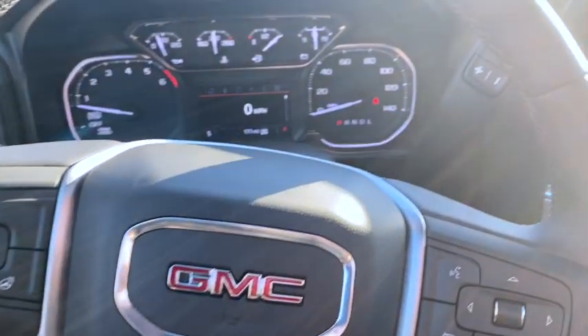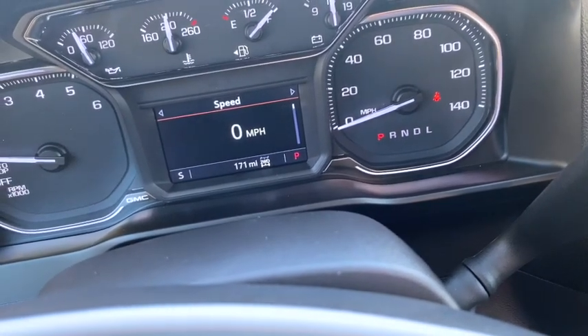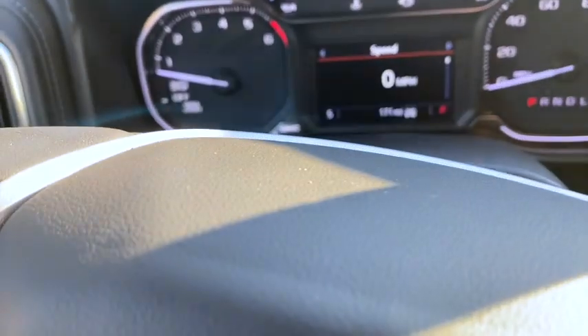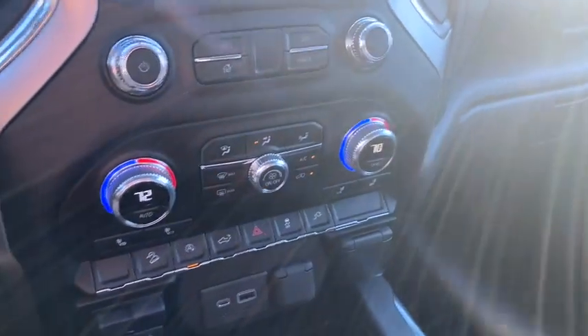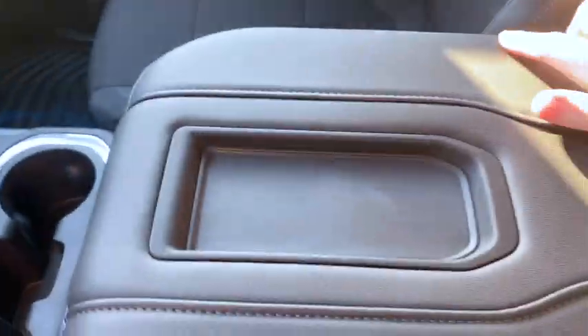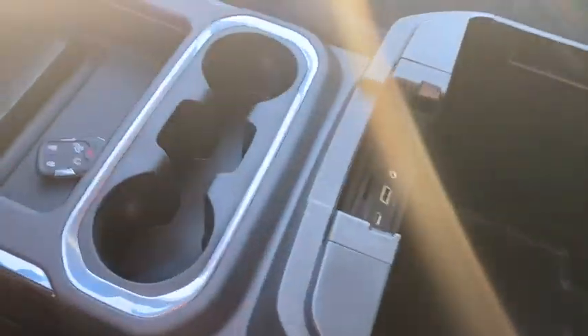I leave the dash on the speed display because I like to see how fast I'm going — it doesn't have it marked big enough for 10, 20, 30 mph so it helps me not drive too fast. Then your dual climate control, center console, and cup holders.